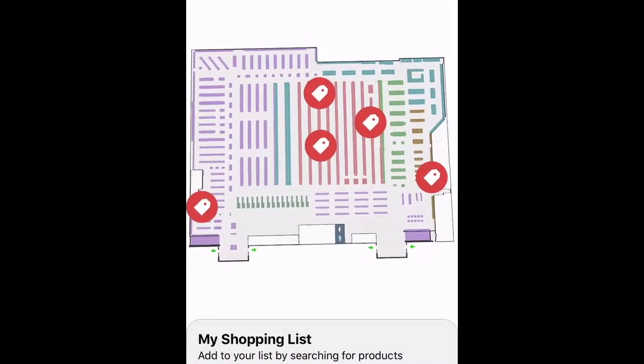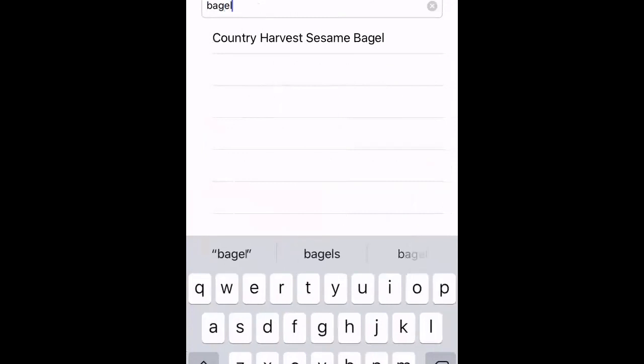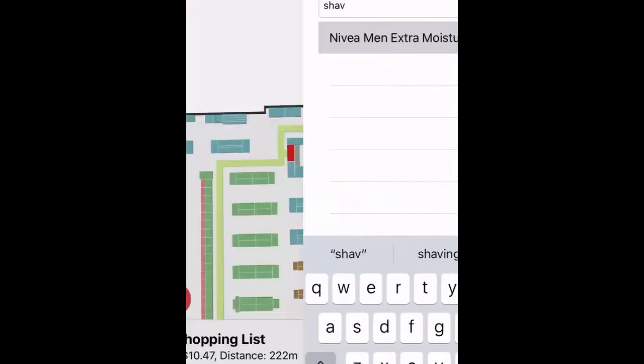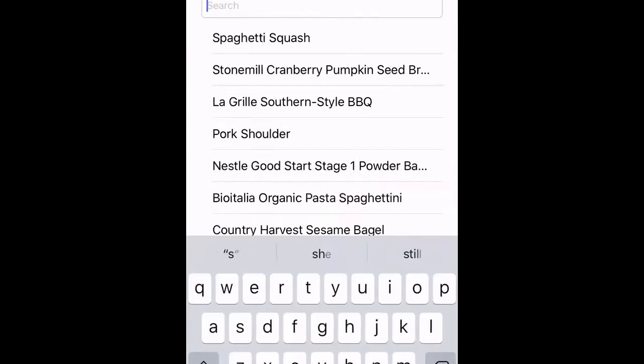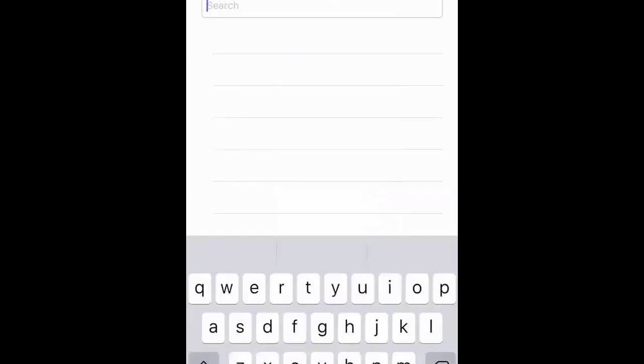Right now, we're looking at a digital map of the grocery store embedded within a mobile application. As a shopper, I'm going to go ahead and add a few items to my cart that I'd like to try today. I'm going to get some milk and some bagels, and then I probably want to get a little bit of cheese as well, and some shaving cream, some soap, and some toothpaste.